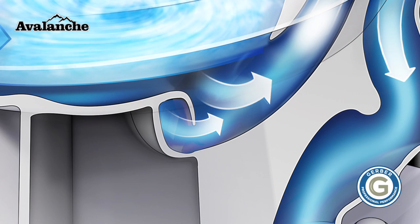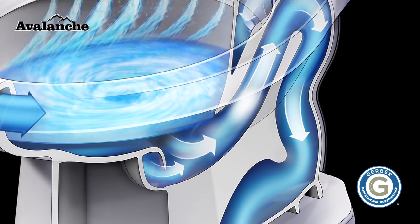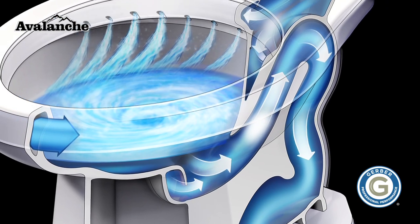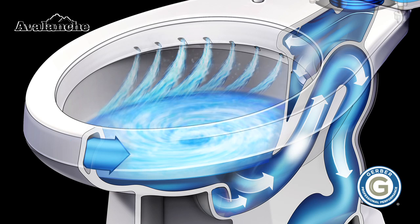The spacious 2-inch, fully-glazed trapway has been designed to increase performance and maximize drain-line carry. Lastly, its larger-than-average water surface ensures the bowl stays clean.